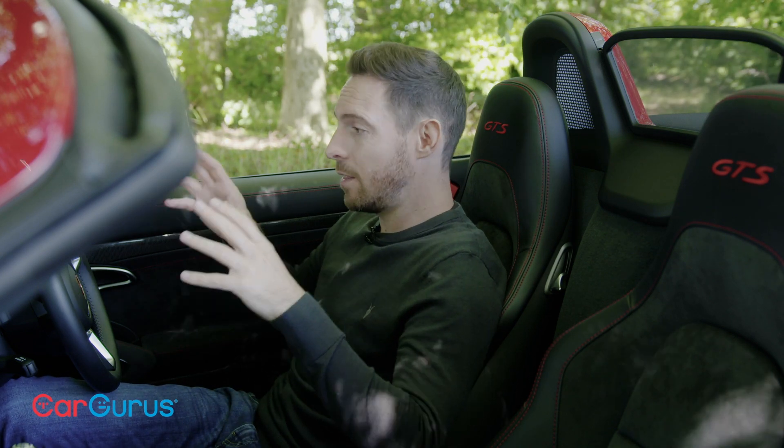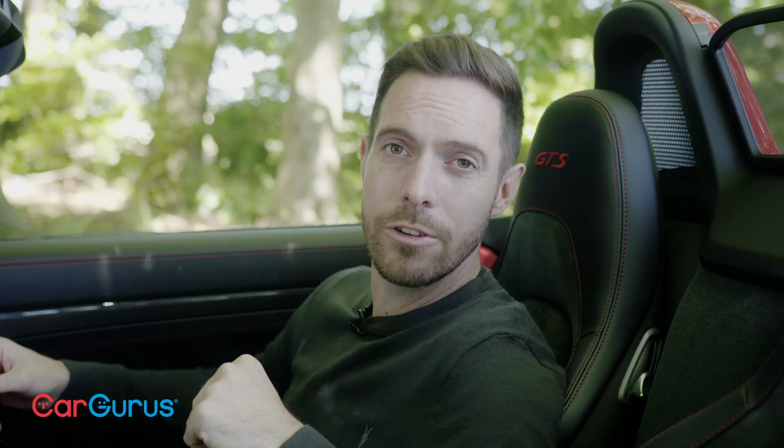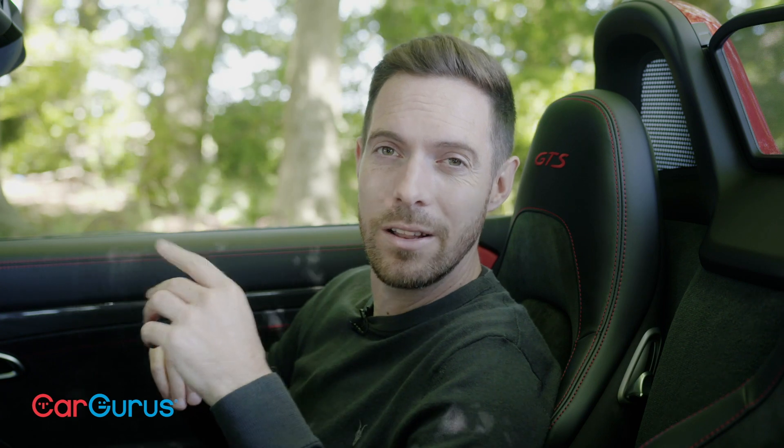If you love driving, this genuinely is one of the best cars Porsche builds right now. Thank you for watching this CarGurus video. Please subscribe to our channel and remember to head to cargurus.co.uk where you'll find a great deal on your next used car from a top-rated dealer.